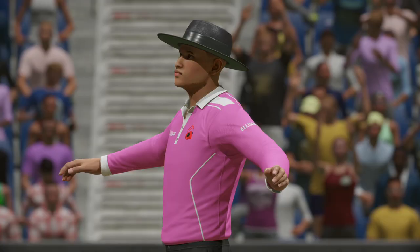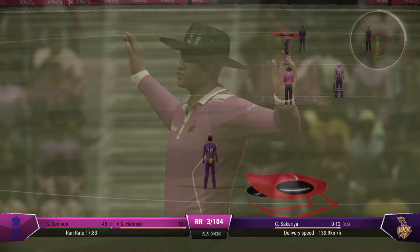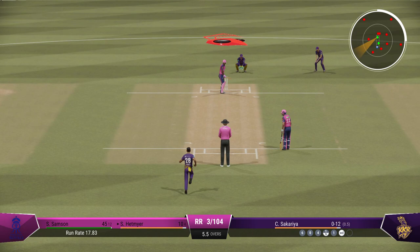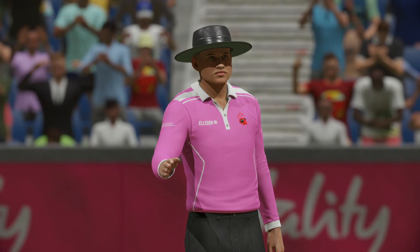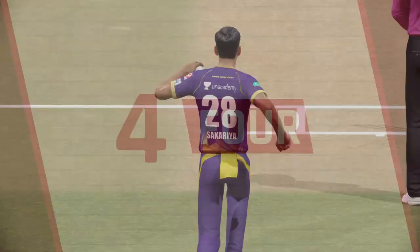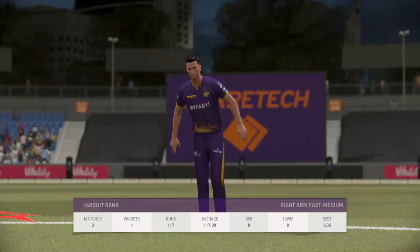That was a tremendous delivery — fizzed through to the keeper, no more short balls this over. A real beauty — just timed it so well, it raced away to the boundary. A beautiful shot off the front foot — just textbook stuff. The right arm pace bowler is coming into the attack from the north end.